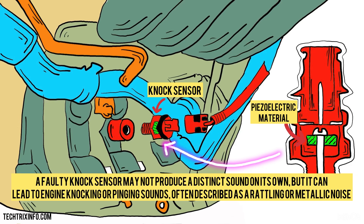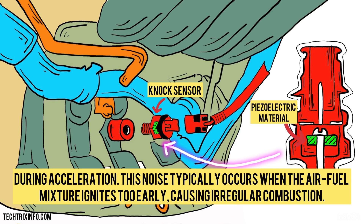A faulty knock sensor may not produce a distinct sound on its own, but it can lead to engine knocking or pinging sounds — often described as a rattling or metallic noise during acceleration. This noise typically occurs when the air-fuel mixture ignites too early, causing irregular combustion.